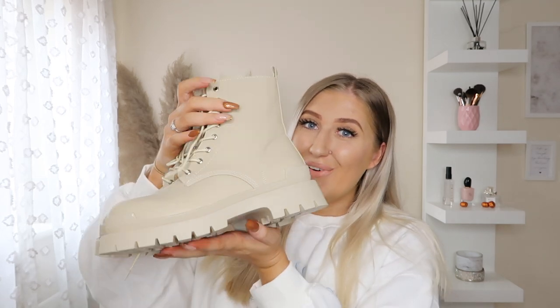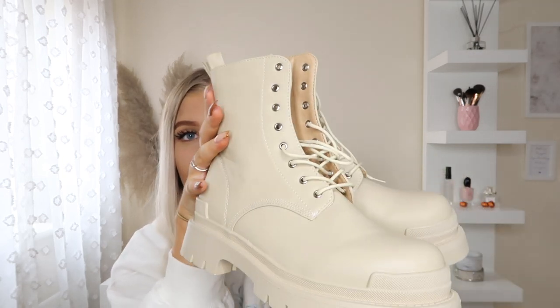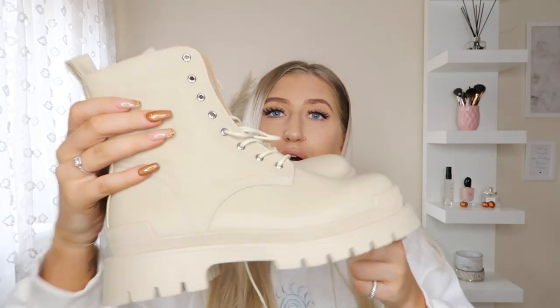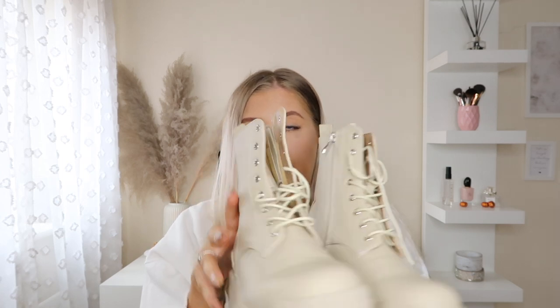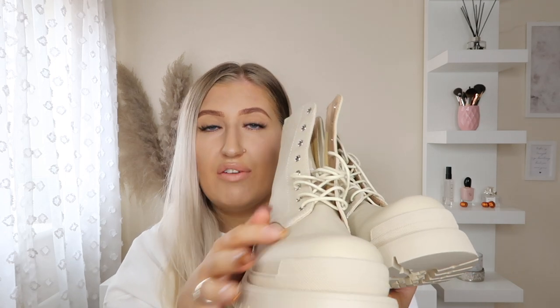The last item I picked up from Princess Polly is these gorgeous autumn boots. Oh my gosh — these are the nicest boots I've ever seen. They are such a beautiful beige colour; I wanted to go for something different and I don't own any beige boots so I thought I'd pick these up. They have laces at the front so you can tighten them, a zip at the side, and a really chunky sole which I love. They also have a protective piece at the front which stops them from scuffing. Imagine pumpkin picking in these — oh my gosh, a vibe.